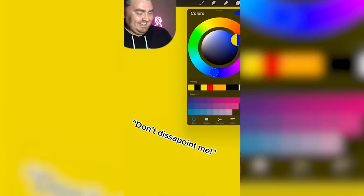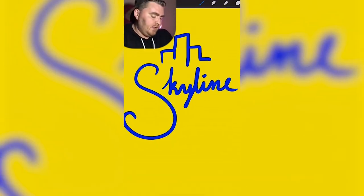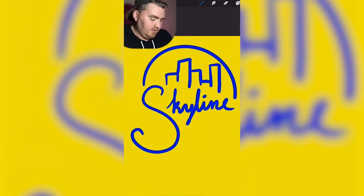Skyline Chili. Don't disappoint me. Kind of like a deep blue. It has a really big S. A city skyline behind it. Pretty close.